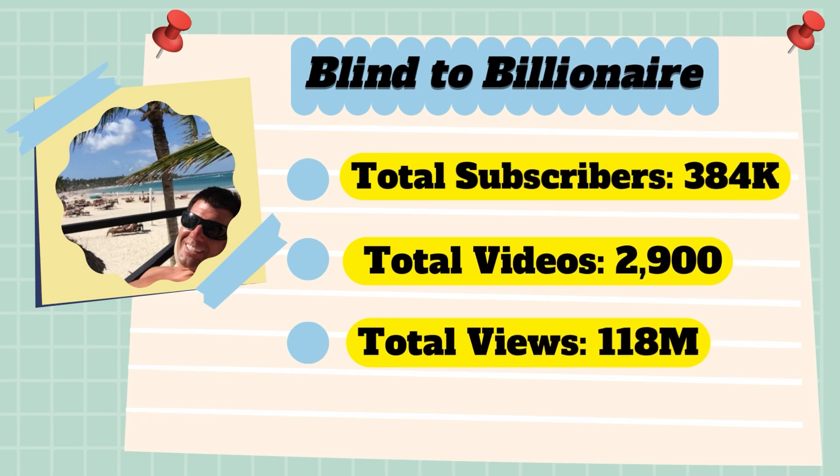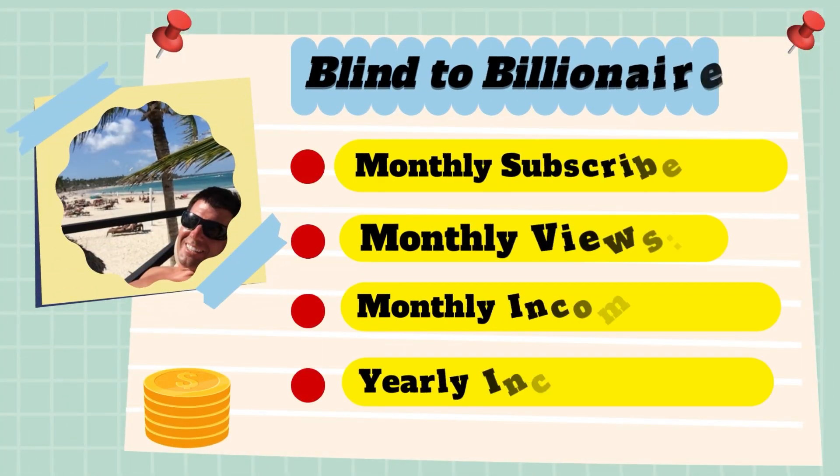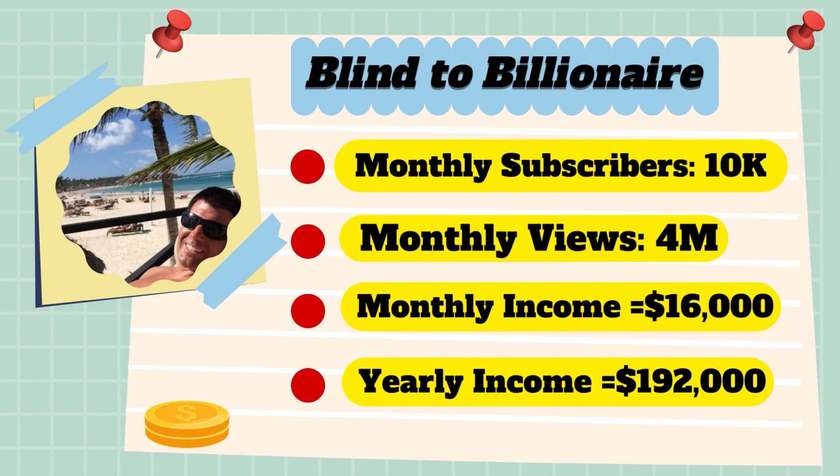Now let's go over the Blind to Billionaire channel analytics. Total subscribers: 384,000. Total videos: 2,900. Total views: 118 million. Monthly subscribers: 10,000 every month. Monthly views: 4 million.